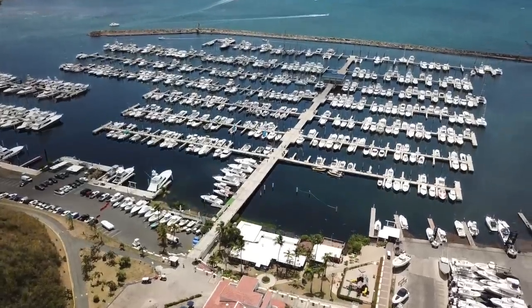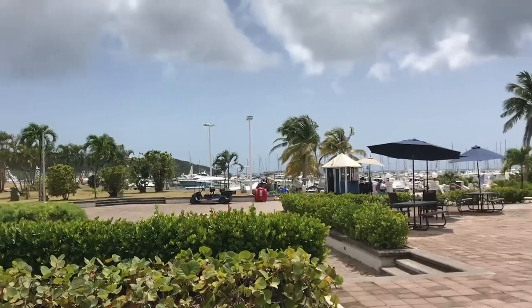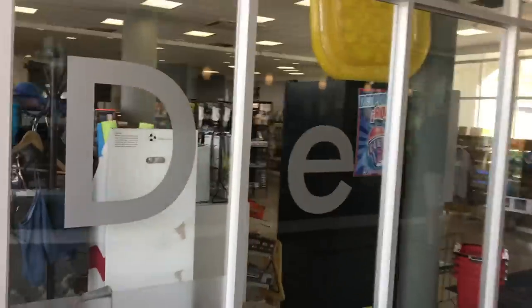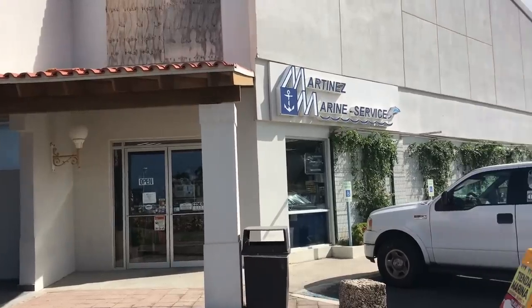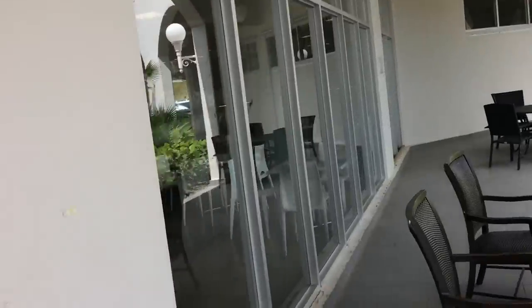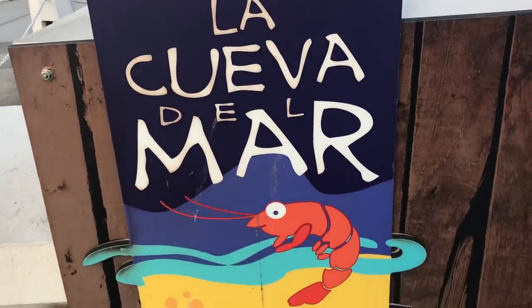Puerto del Rey is a huge facility. In addition to the haul out and technical services, there are a number of shops and restaurants on site, including a convenience store and deli, a well equipped marine store, on site car rental, an inexpensive breakfast and lunch restaurant, and a lively dockside bar and restaurant with great food.